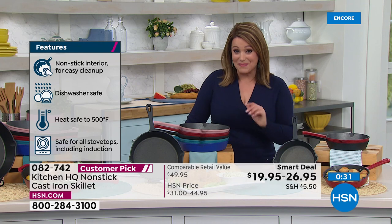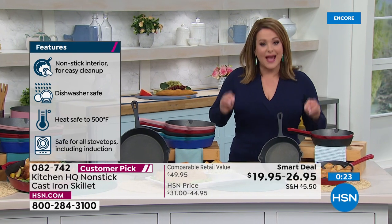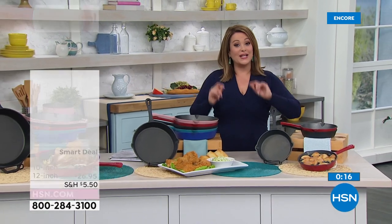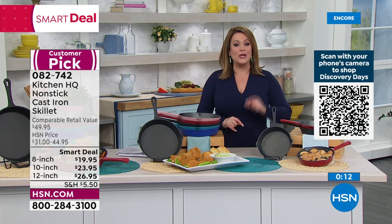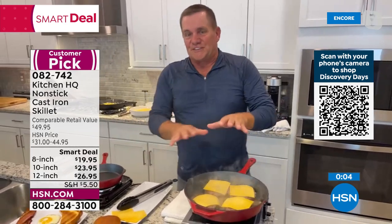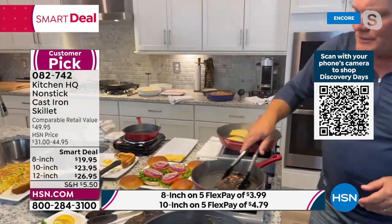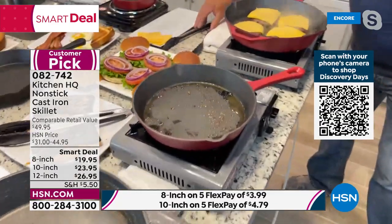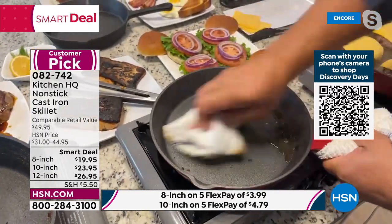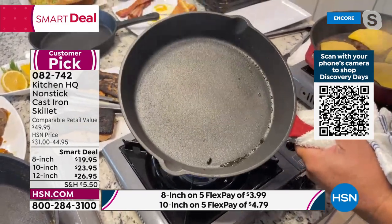This is a Smart Deal — a temporary price that will go back up. Item number 082-742. Non-stick cast iron — choose your size: 8-inch, 10-inch, or 12-inch. Choose your color. Buy one for someone you love. John's suggestion: if you pick a color you like, you'll use all three sizes. He flips the overdone salmon to show the same result — cleanup is absolutely simple with a damp cloth. Unheard of for cast iron.